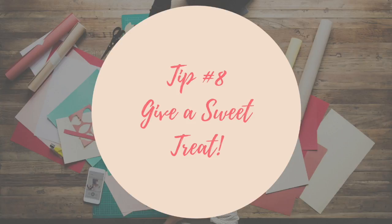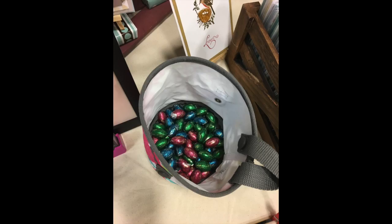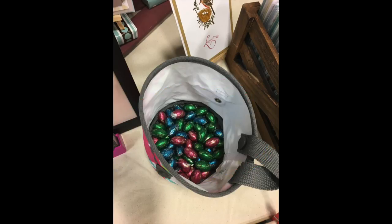Tip number eight: give a sweet treat. You may be wondering what's in the little baggie on the side of my business cards — it's what I just told you to do: bring a sweet treat. It was an Easter event, so I brought Easter eggs. Sometimes I bring Andy's mints, but it gives the shopper something to nibble on while they're looking. Or if they have little kids with them, it keeps the kids occupied while their parents are looking — and it brings them back to your table.